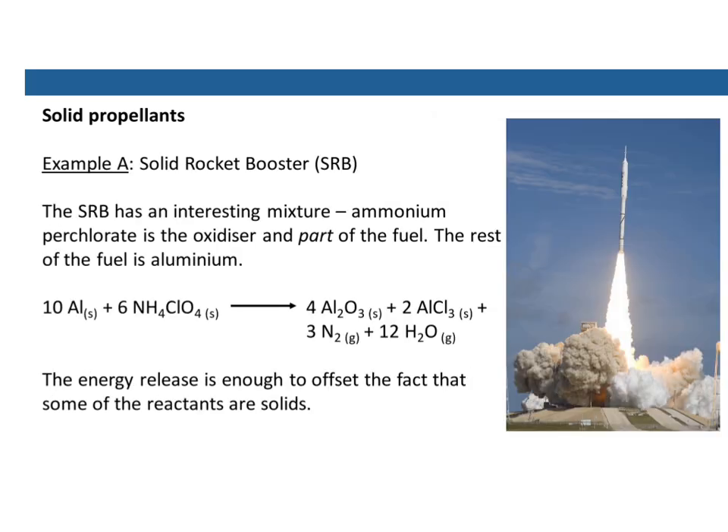For example, the solid rocket booster, also known as the SRB, uses an interesting mixture. We've got ammonium perchlorate — perchlorate is chlorine with four oxygens attached — and that is the oxidizer, but the ammonium part of it is also part of the fuel. The rest of the fuel is actually aluminium — they use the metal as a rocket fuel. If you mix aluminium and ammonium perchlorate, you end up with lots of products: nitrogen gas, water given off as steam, and some solid mixtures. But the release of energy is enough to offset the fact that some of the reactants are solids.